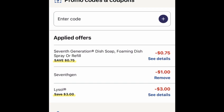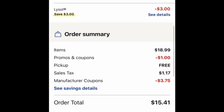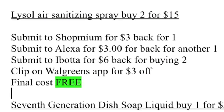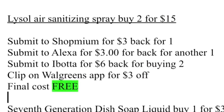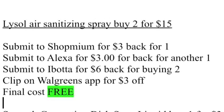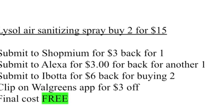That's the reason we want to do this deal online. There is a code — code 7GEN is going to take $1 off, and that's what we're going to apply. And also $3 off, the one we clip on the Walgreens app, will take $3 off. Submit the receipt to ShopMimp for $3 for buying one. Submit also to Ibotta for another $3 for buying another one. Submit to Abota and you will get $6 back for buying two. Then we clip $3 off — the final cost is free.